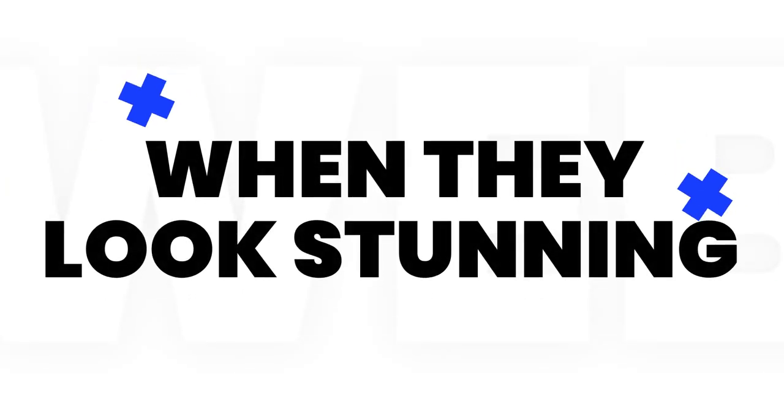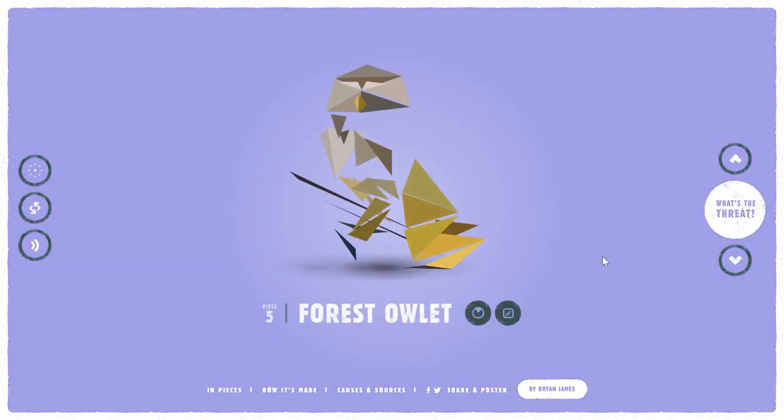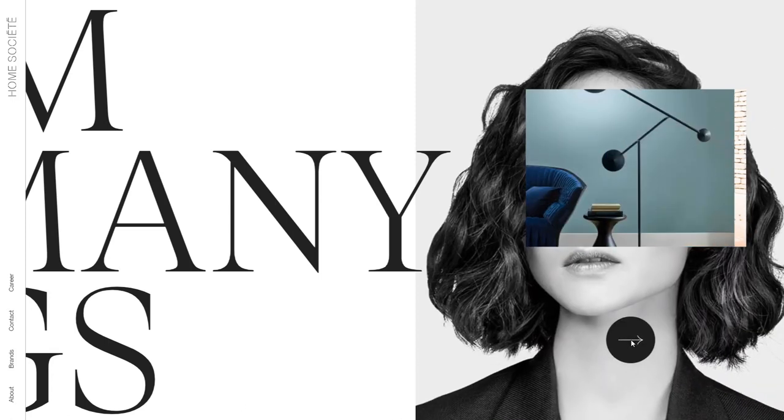As a bottom line, use sliders when you actually have something to show. Make it look attractive so it's impossible to look away, but don't overdo it with the animations, and make sure you nail it with the timing and the navigation.